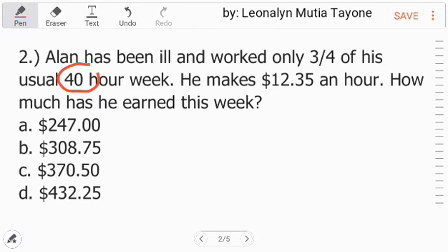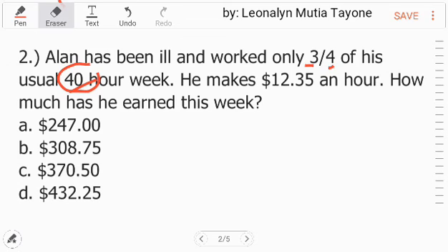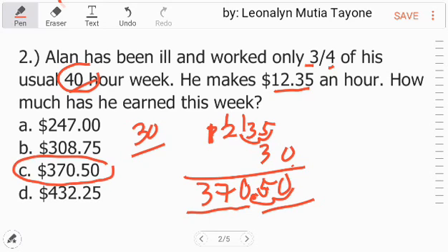First, we get 3 fourths of 40. 3 fourths of 40 is 30. How? Divide 40 by 4, times 3 — that gives the 3 fourths. Or multiply 3 fourths by 40: that is 120 divided by 4, which is 30. So 3 fourths of 40 is 30. He makes $12.35 an hour, so we multiply 12.35 times 30. Ignoring the zero first: 12.35 times 3 gives us 37, then bring down the zero. Placing the decimal point 2 places, the answer is $370.50.